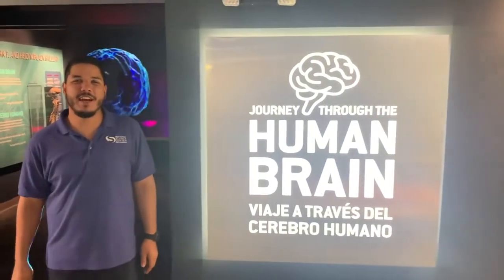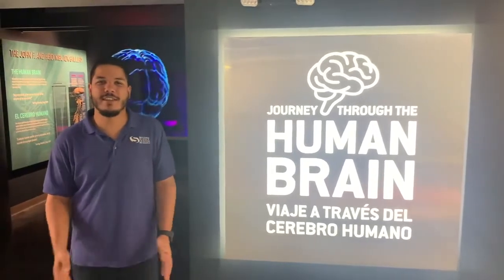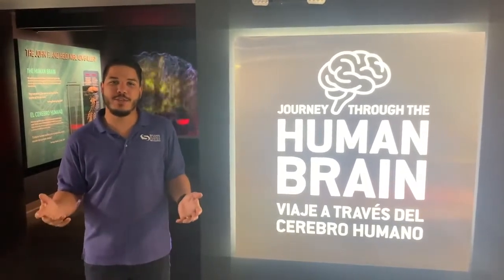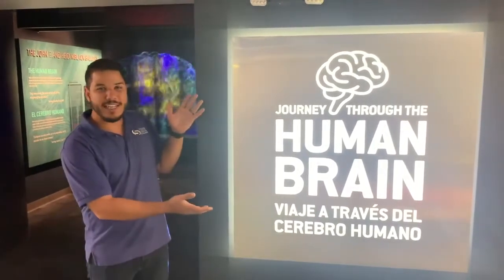Hi, my name is Chris. I'm an educator here at the South Florida Science Center. And since we're temporarily closed, we thought we'd bring you some virtual exhibit tours. Today, we're touring our Human Brain Exhibit.